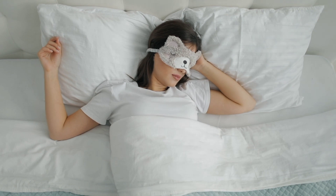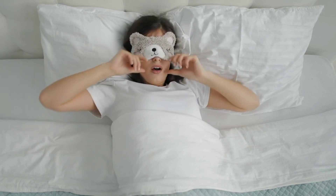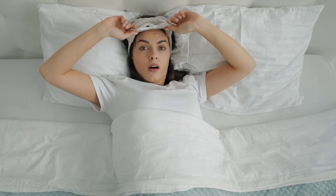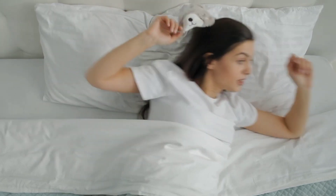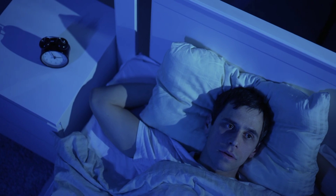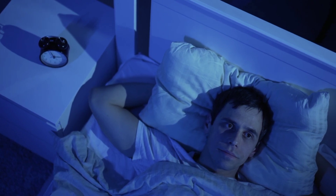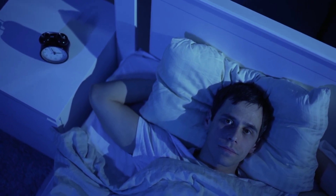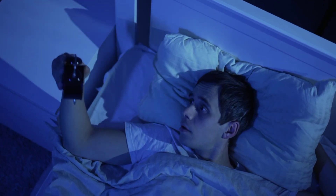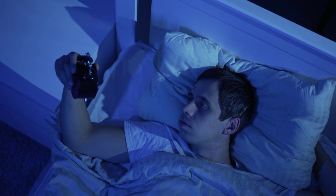2. Create a relaxing bedtime routine. A relaxing bedtime routine can help to signal to your body that it is time to wind down and prepare for sleep. This could include taking a warm bath, reading a book, or listening to calming music. Avoid watching TV or using electronic devices in the hour before bed, as the blue light emitted from these devices can interfere with sleep.